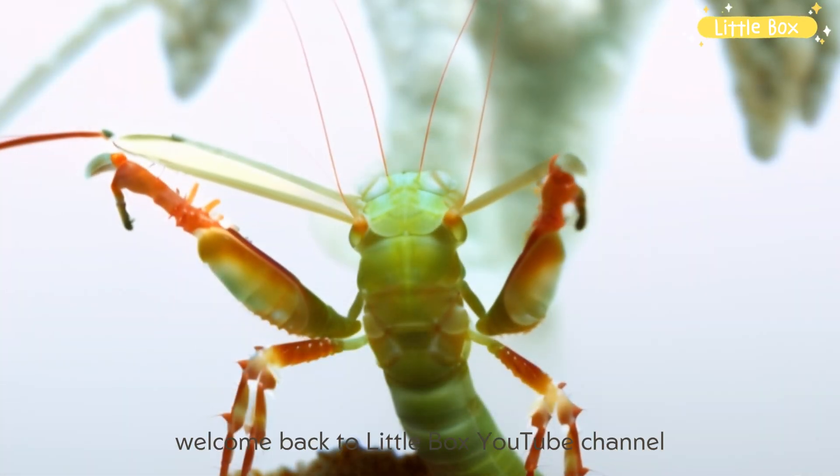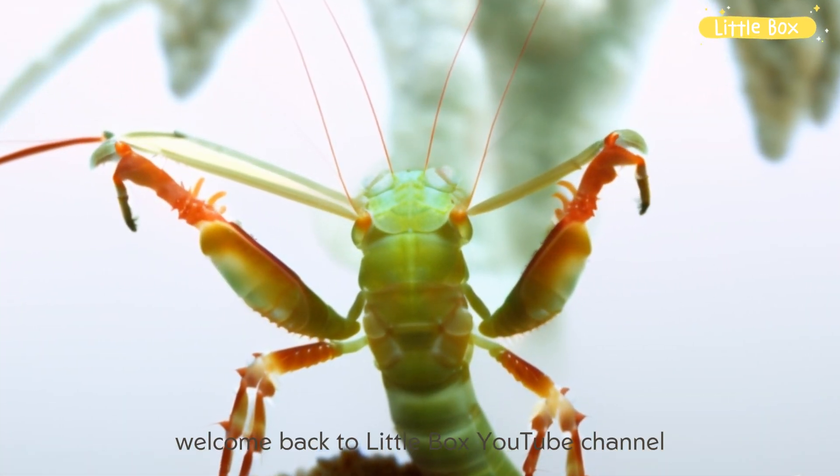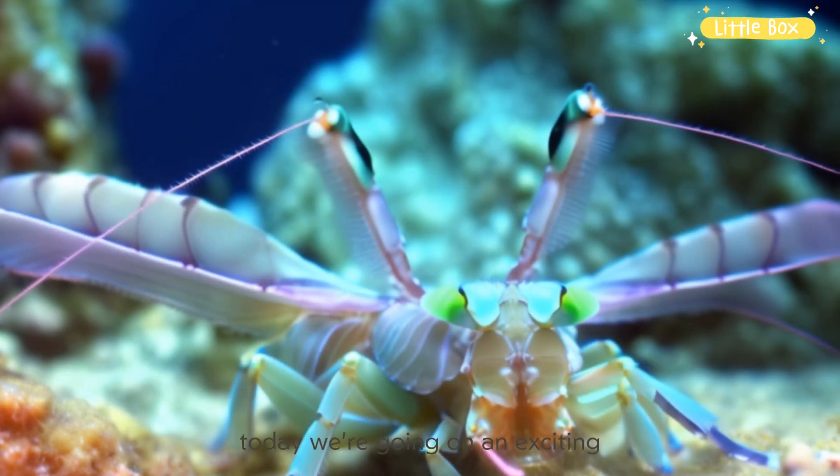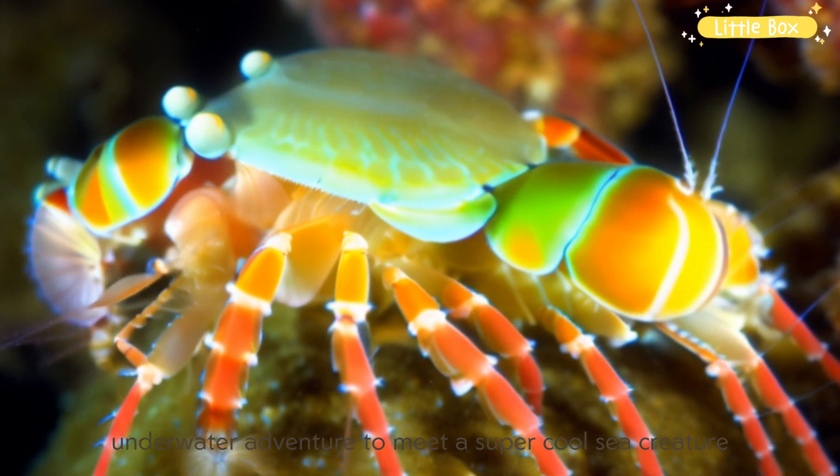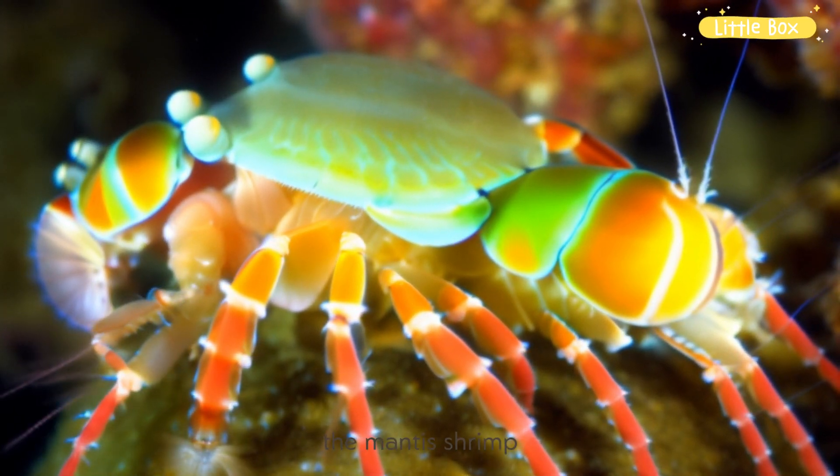Hey young explorers, welcome back to Little Box YouTube channel. Today, we're going on an exciting underwater adventure to meet a super cool sea creature, the Mantis Shrimp.